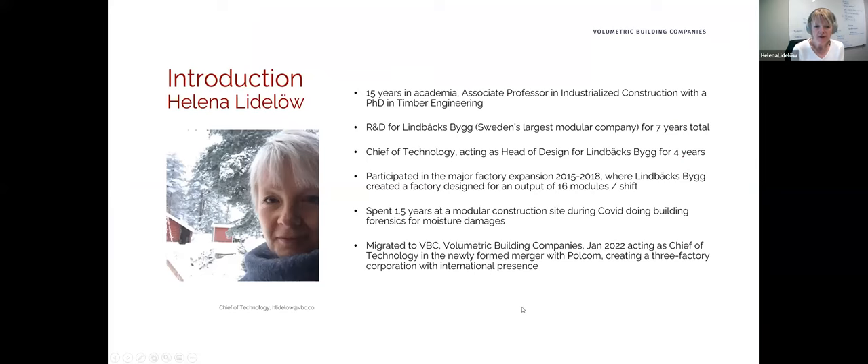I have 20-plus years in this industry and I enjoy it heavily. At Limbacks I was part of the new factory expansion with an output of 16 modules per shift, so I know a little about how to serve the internal supply chain and how to do that at scale.